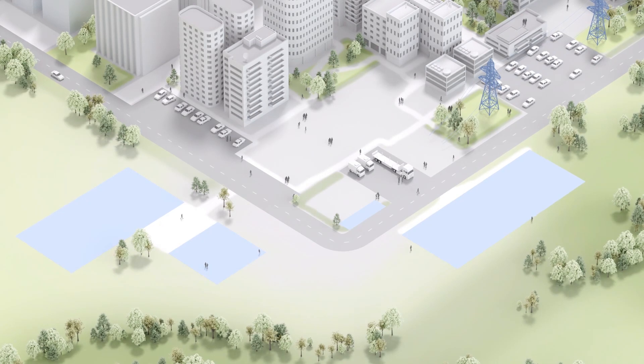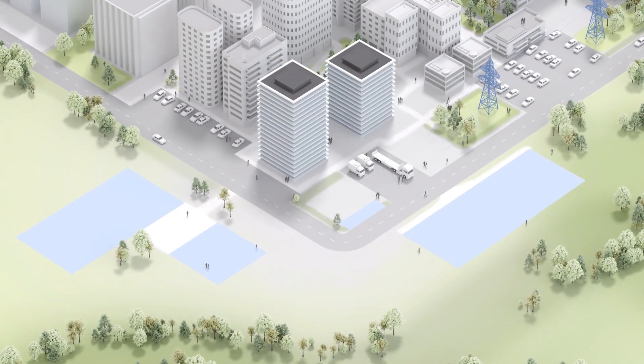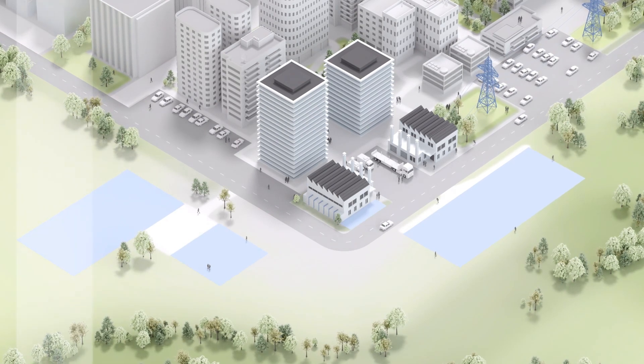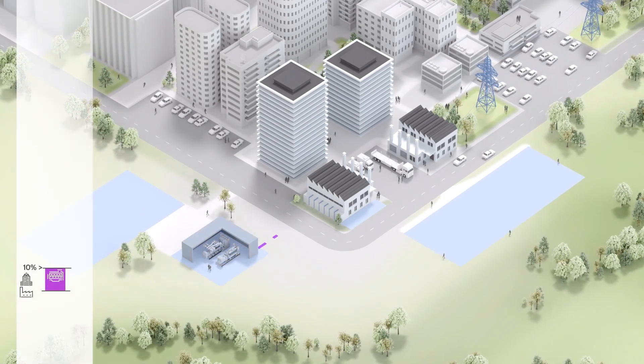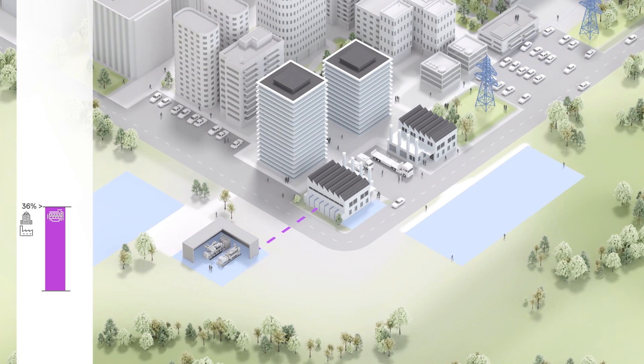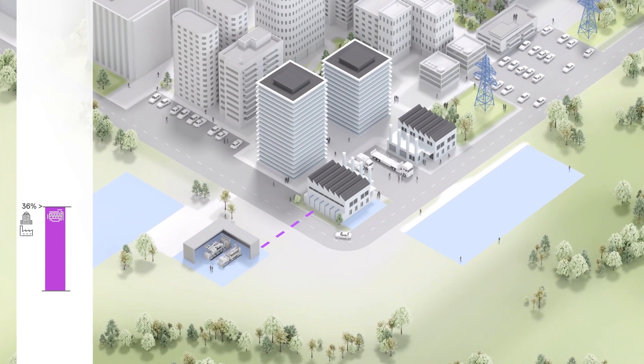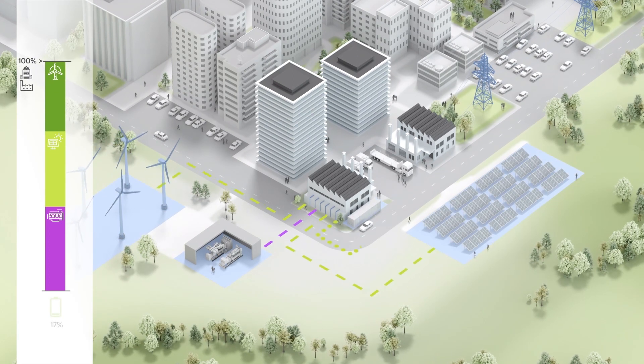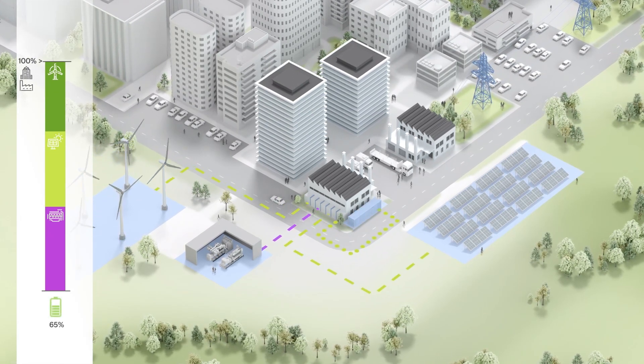Our example shows a company that operates an office building and a factory. It is already equipped with an MTU generator set that generates electricity from diesel fuel or gas. For the microgrid, a solar panel array, a wind power unit, and an MTU energy pack for storing excess electricity are installed as well.